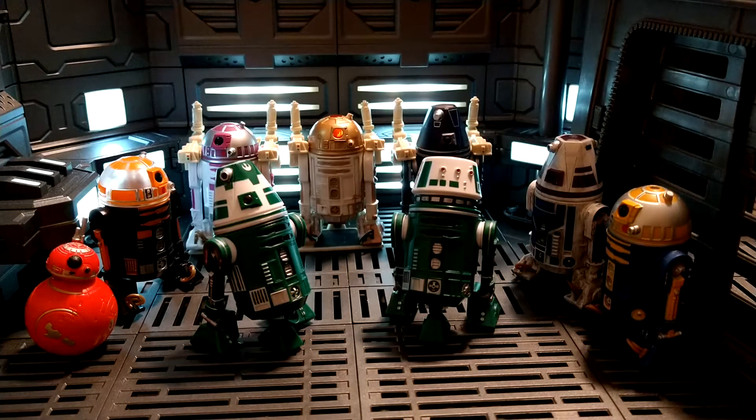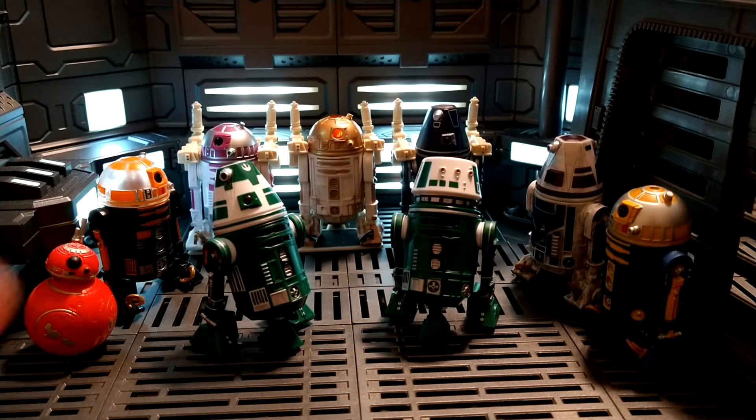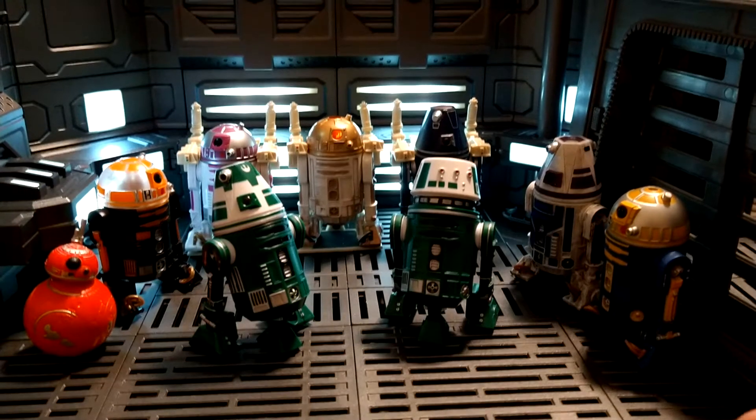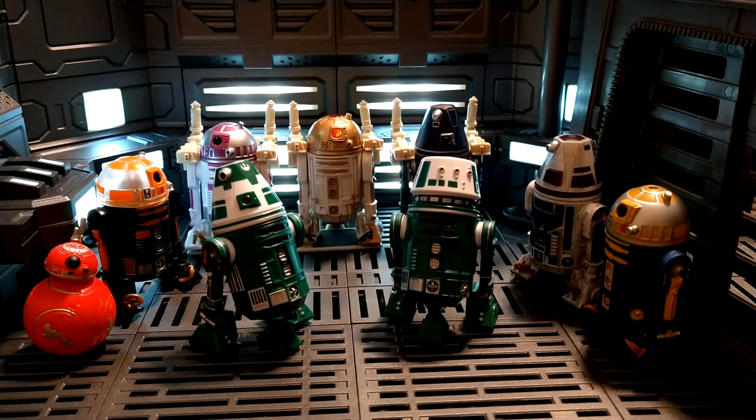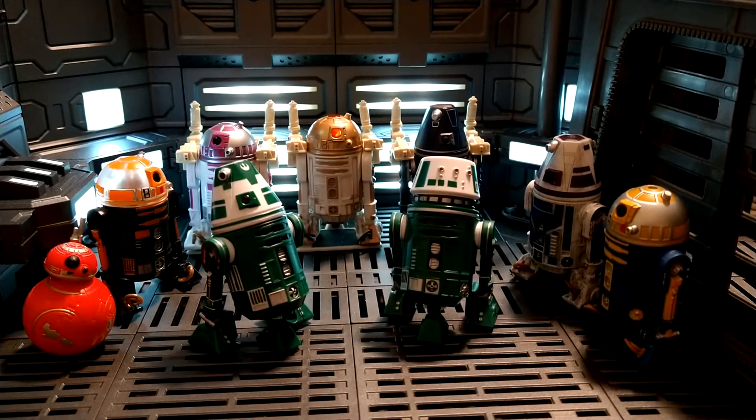Hey everyone, johnrunner88 here with another video — this time it's going to be a droid discussion, because I love droids, I love droid figures. I'm just a sucker for them. I love all the colors, the varieties — the markings just give each droid their little personality. They're a great part of Star Wars. Whoever came up with the astromech droid design — I'm sure Ralph McQuarrie came up with the initial three-legged design, and then the prop designers made it more refined and fit it into the Star Wars aesthetic. They're just fantastic.